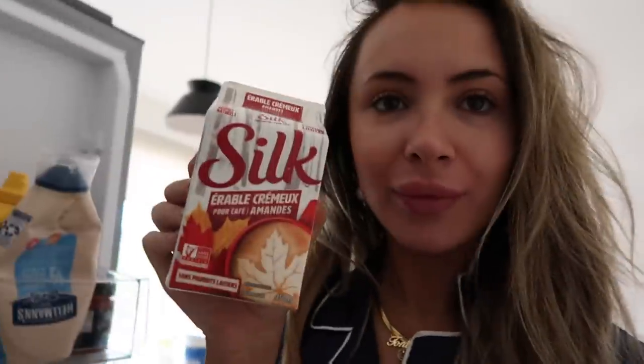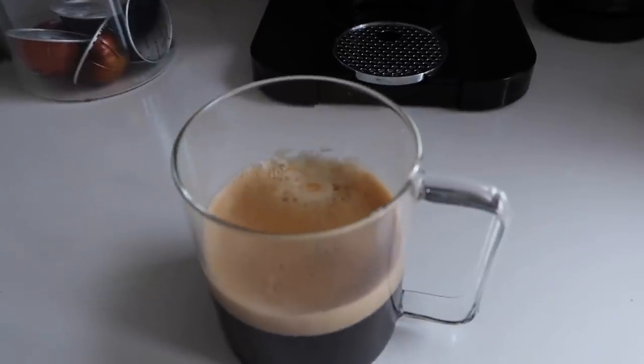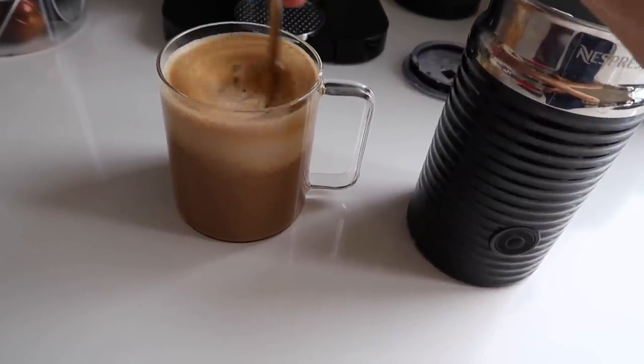My sister actually got me the Silk maple creamer, which I've been looking for for literally months. I don't know where she found it — I think Metro. I only have hazelnut coffee left, so I hope the combination of hazelnut and maple is good. I have it foamed, and I like a lot of creamer — don't judge me.